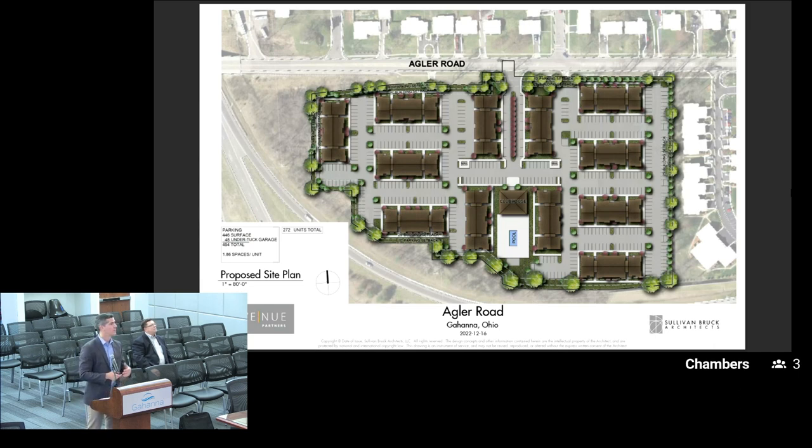The clubhouse will have a leasing office, some lounge areas, some co-working spaces, a fitness center, and a nice pool and outdoor amenity deck behind it as well. We'll have ample parking at the site — north of 1.8 spaces per unit, more than 1.1 spaces per bedroom. The majority of parking will be in surface spaces, but we're leaving ourselves open to some possible garage parking, whether it be detached spaces or undertuck spaces incorporated into the building.